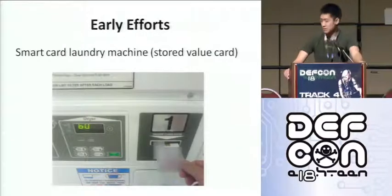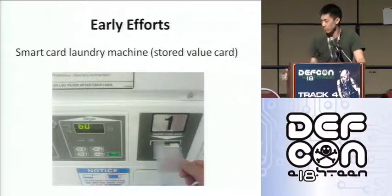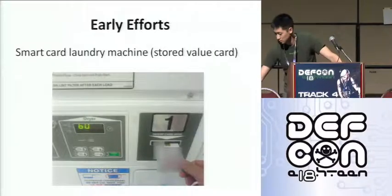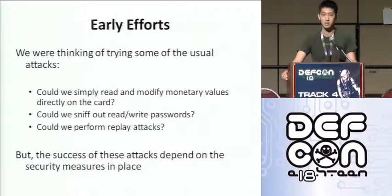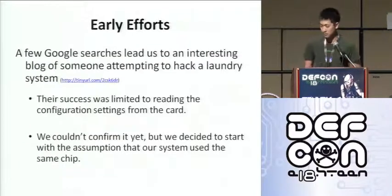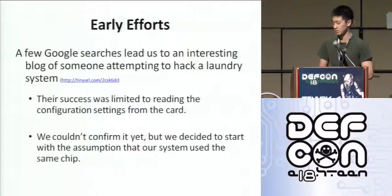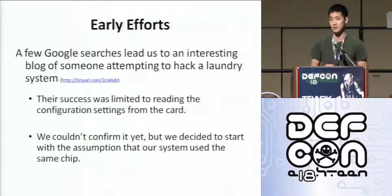So, this is the target system — just a smart card laundry system. A stored value system; that's what's important here. It could be anything, really, but the one we had access to was a laundry system. In our early efforts, we were thinking of trying the usual attacks. We didn't know which chip was on the card yet. Could we simply read and modify the contents without anything, or sniff some read/write passwords, or perform replay attacks? We did some Google searches and found a blog of someone who looked at the same system, but his success was limited to reading the configuration memory.